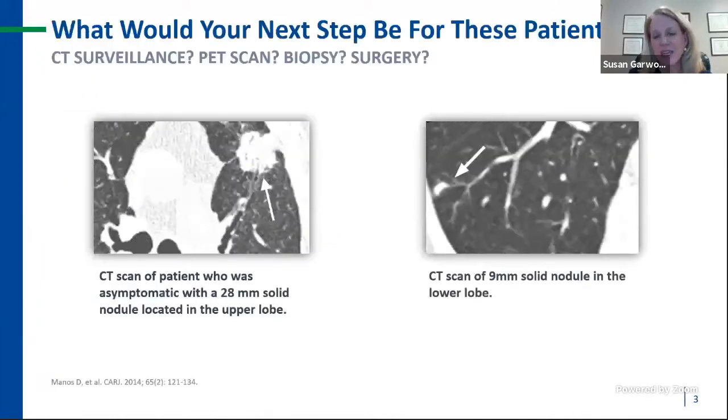This represents a day in the life of everyday management. The scan to the left shows a 28-millimeter solid nodule in the left upper lobe. The scan to the right shows a 9-millimeter, less ominous-looking nodule in the lower lobe. Though I don't give you any clinical data about these patients, specifically their smoking status or their age, think about what you would do — CT surveillance? PET scan? Biopsy? Or surgery?